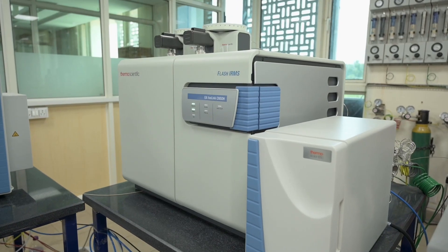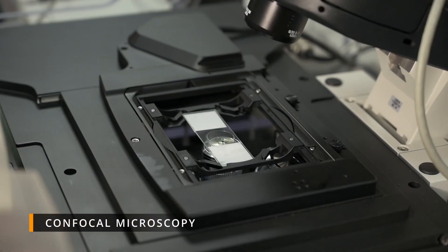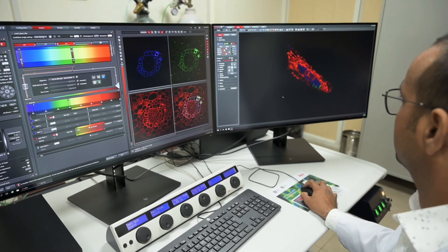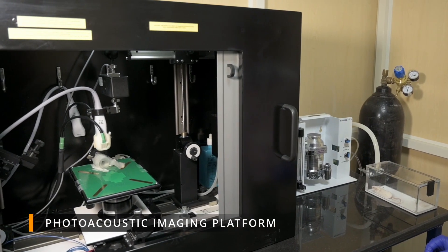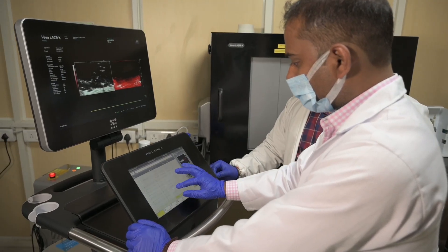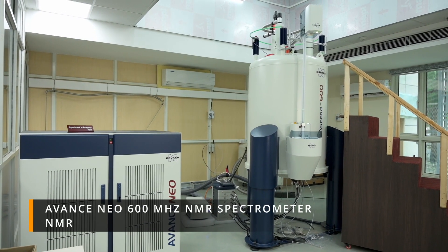The super-resolution confocal microscopy empowers you to study sub-cellular structures and intracellular dynamics with greater detail. The photoacoustic imaging platform with ultrasound is the world's only customizable multimodal in vivo imaging platform, offering advanced new capabilities.